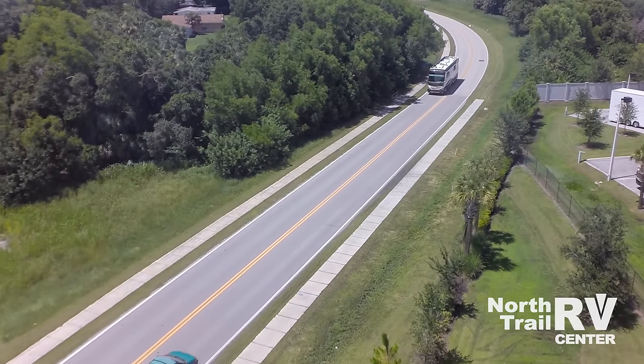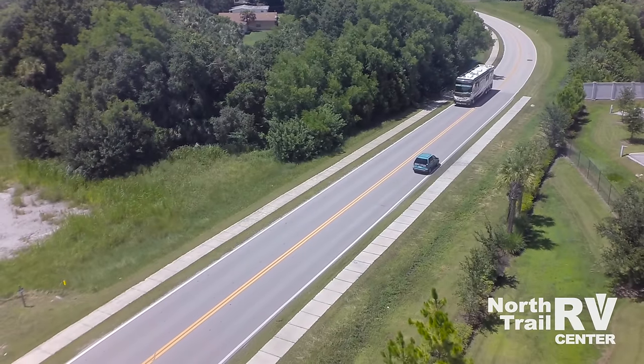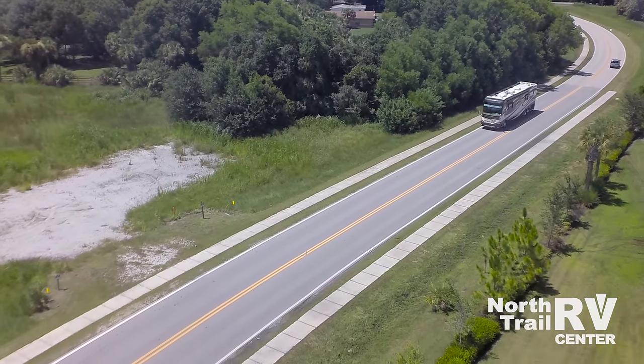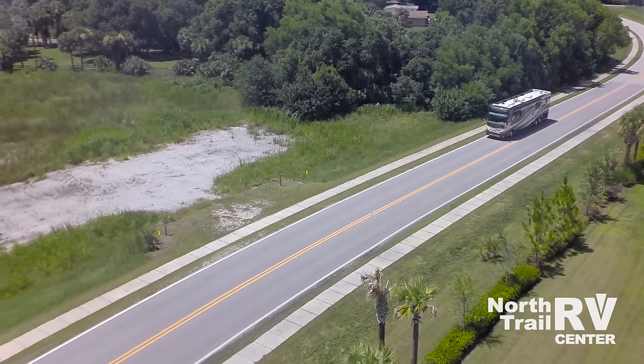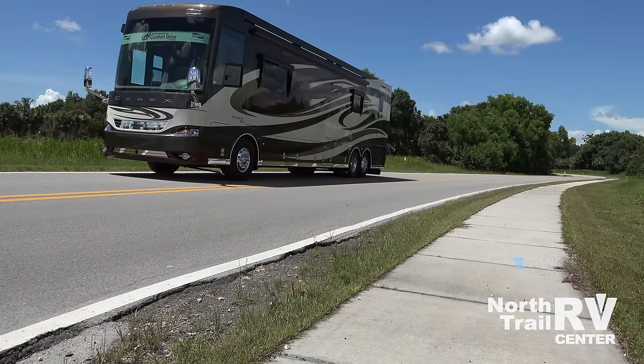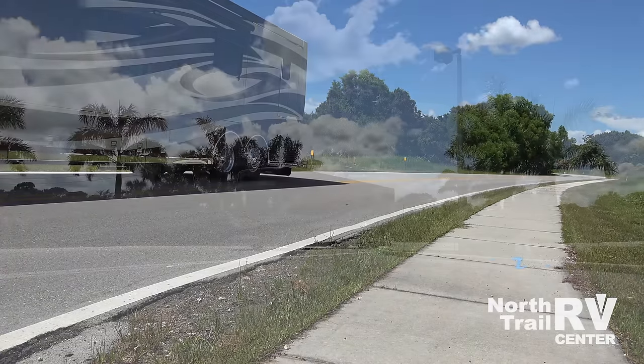Welcome to the dream home you can drive. The 2017 Newmar Essex Class A diesel pusher motorhome delivers unbound luxury, style, and class, along with some of the best state-of-the-art safety features available in the industry today.